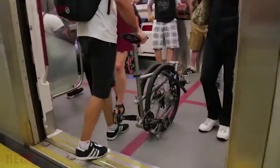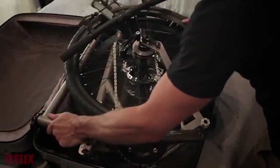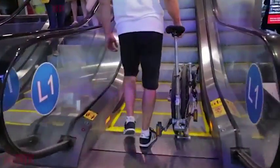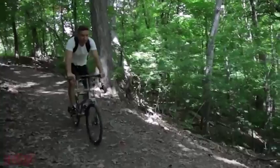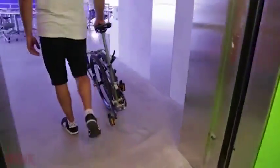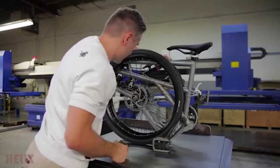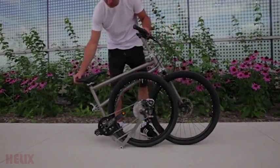Helix can go anywhere. Ride it to work. Put it in the trunk of your car for your next road trip. Take it on your next vacation. We set out to design a modern folding bike that didn't compromise rideability for size. Using patent-pending helical hinges, we were able to put the wheels beside the frame and between the crank arms. Helix was created using modern computer-aided design and manufacturing processes and uses the latest bicycle technology. Helix improves on decades-old folding bike designs in every possible way.